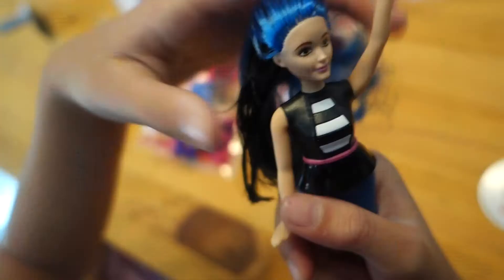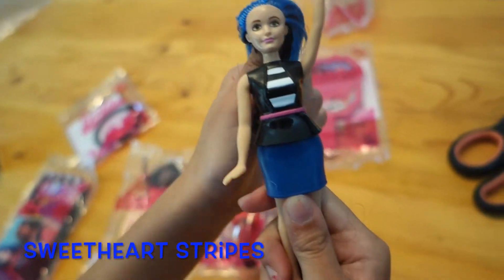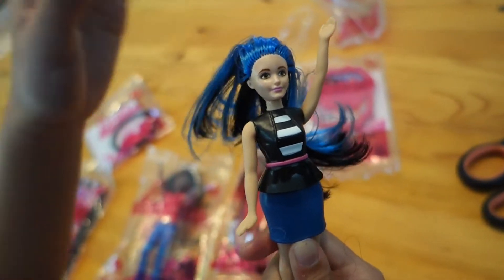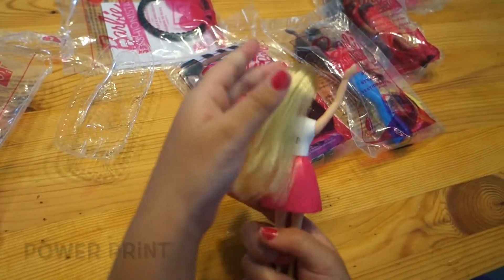Let's open the box! So this is Sweet Heart Strike. I like her hair because it's blue. Her name is Power Pin. Get her out already. Her hair is so smooth.